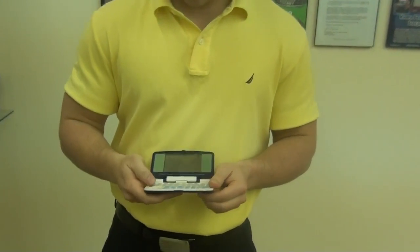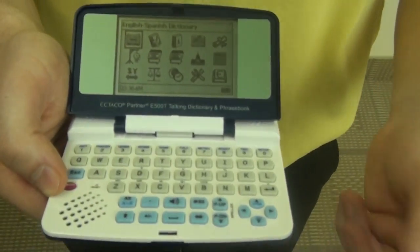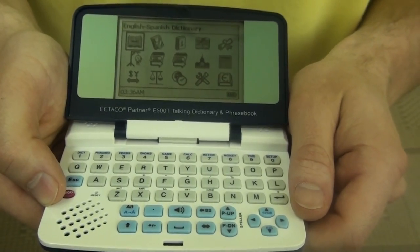Opening up the device, we'll see the main menu. Now this is the English-Spanish version. We actually have over 50 languages available that you can check out on our website to see which languages suit you best.